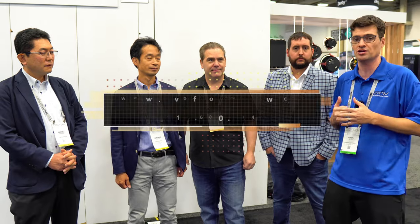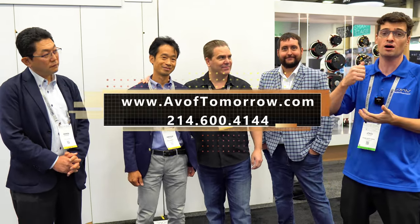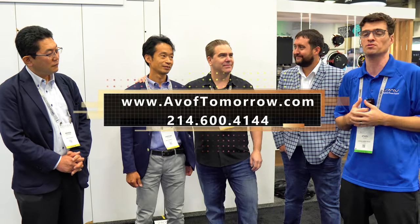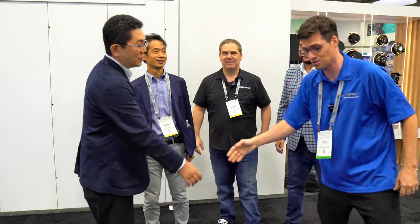Thank you guys so much for watching. If you're looking to pick up some Onkyo, Integra, Pioneer, or Elite products, you definitely want to give us a call if you're in the DFW area. We are your go-to heritage dealer in DFW for Klipsch Heritage, as well as your real custom cinema dealer. If you want top quality and real cinema performance in your home, we are the guys for you. Give us a call.